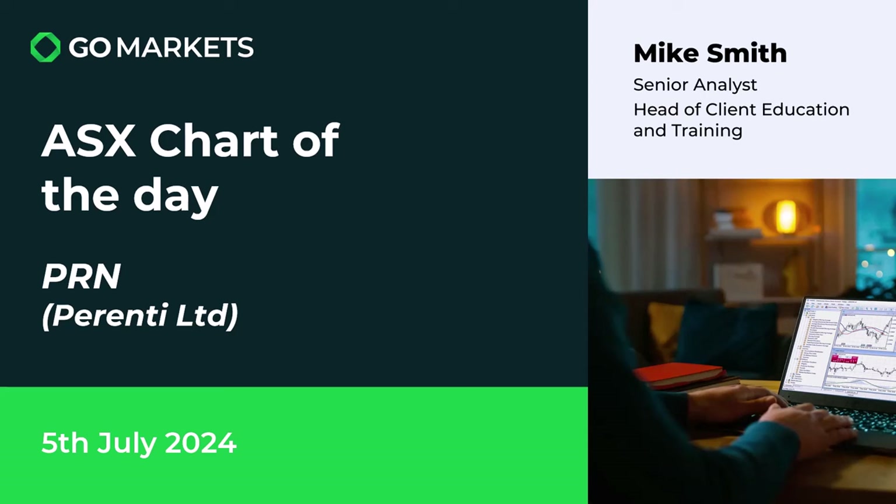Welcome to your ASX chart of the day. Today we're looking at Parenti Limited in the material space. They are a servicing company for the mining industry and have a global presence, hence their previous name of Parenti Global Limited. The ticker code is PRN and there's some interesting price action to talk about today.